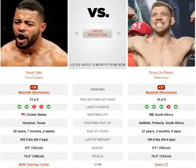Trevon Giles has a very nice stiff jab, but he can be very heavy on the lead leg because he's looking for easy access for that jab. That's something du Plessis can definitely exploit, because he's got very good low kicks.